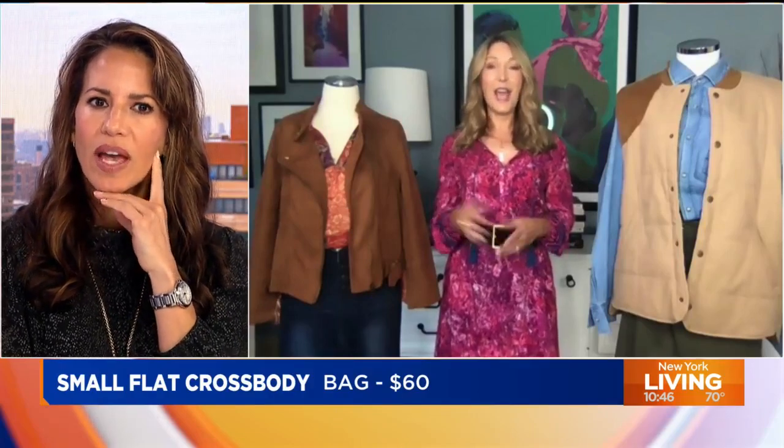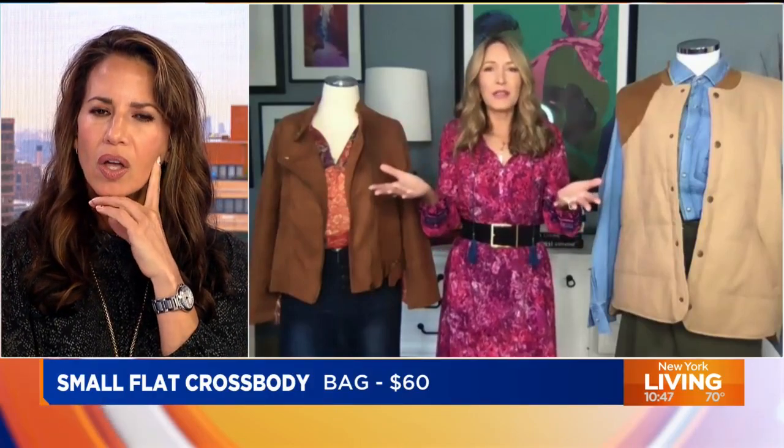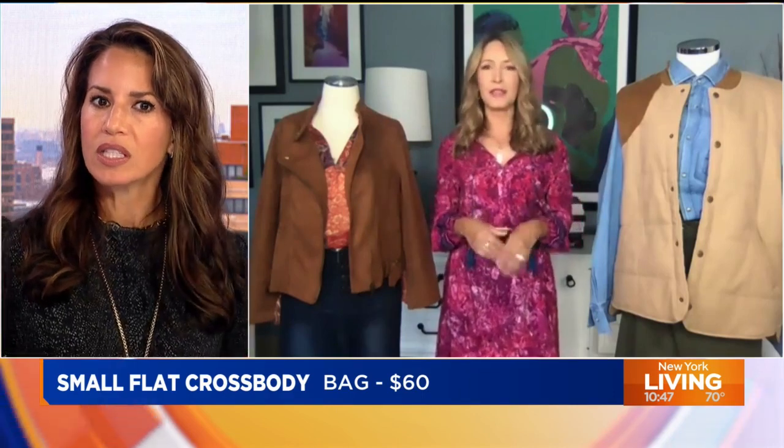You just inspired me — I need a corduroy skirt, and I know where to go get one. And when it gets a little colder, just add some opaque tights to pair with the block heel boot.